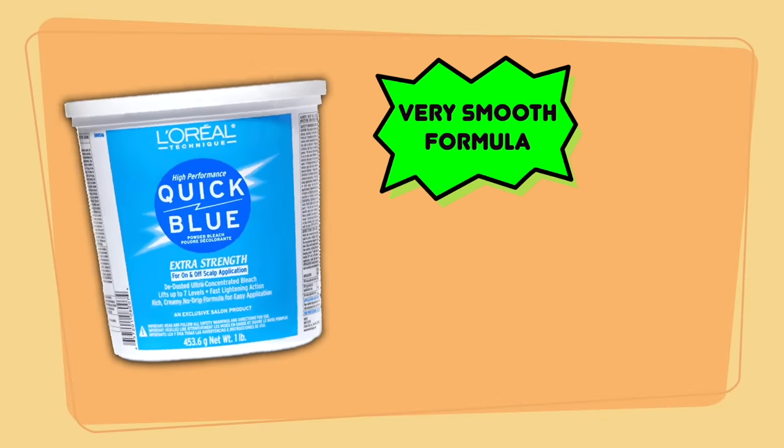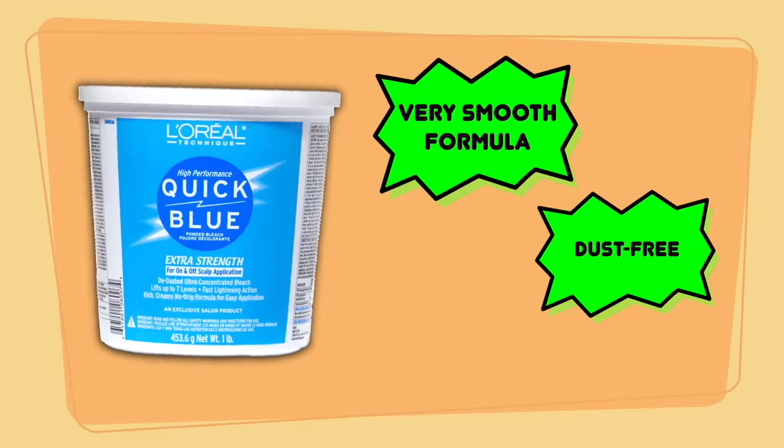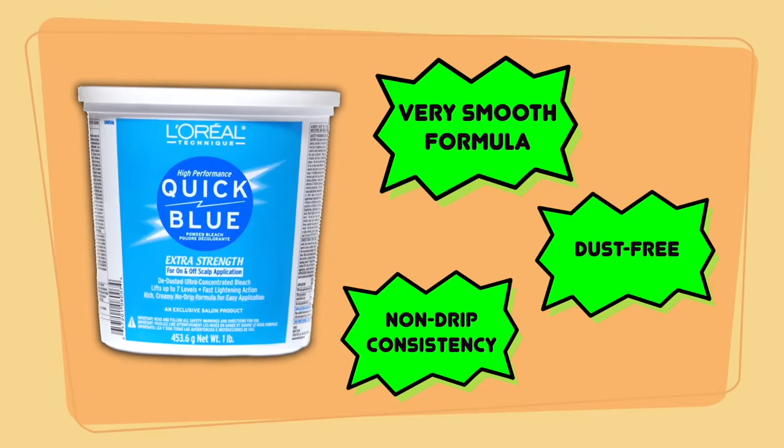We have Quick Blue by L'Oreal. I'm shocked that this is the most expensive one — I thought it was the least expensive, but the more you know. This is $27.49 for one pound. This lightener also lifts up to seven levels. It claims to have a very smooth, dust-free formula with a non-drip consistency.